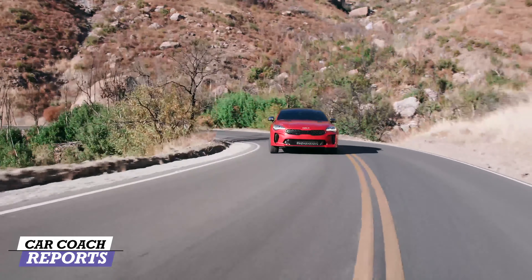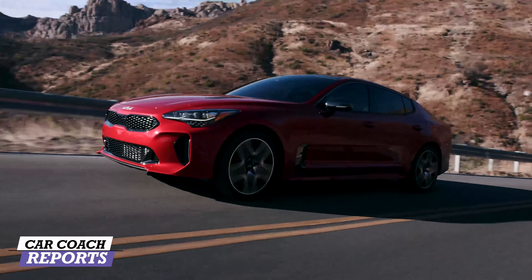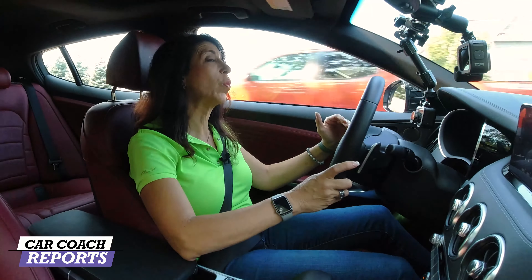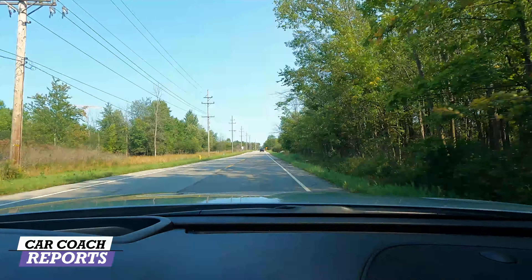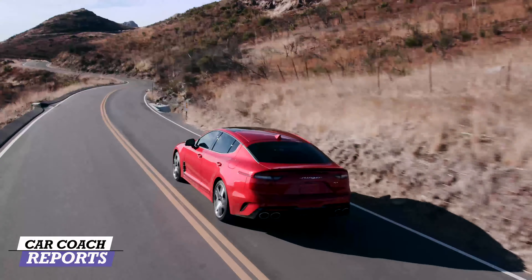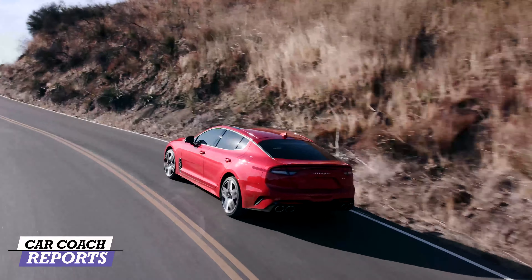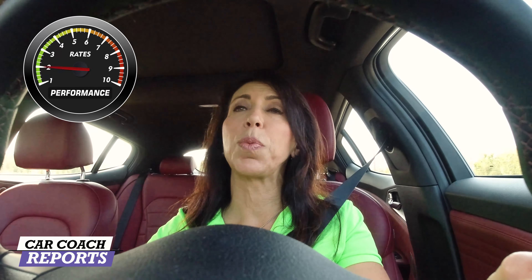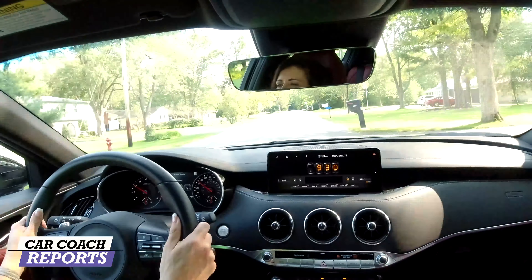What I really like is that in any drive mode — even if you're stopped at a light and need to get around something quickly — you still get good performance. Some cars become anemic in eco mode, but there's no anemic mode in this car. This new motor is a gigantic improvement, and when it comes to performance, this vehicle earns a nine.